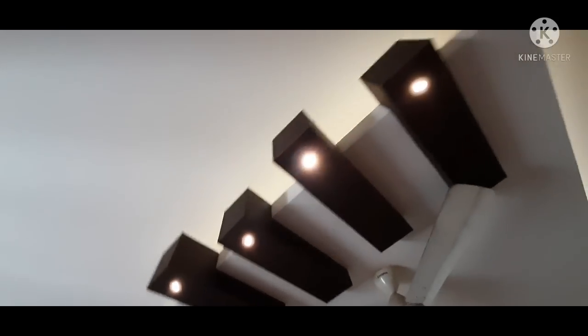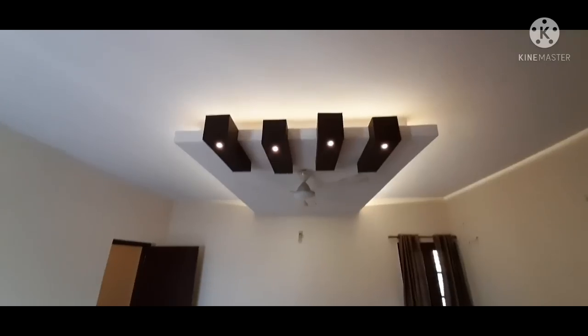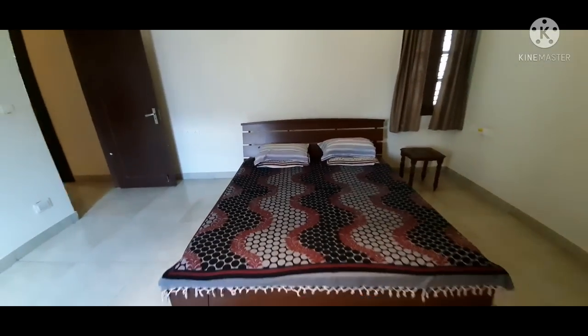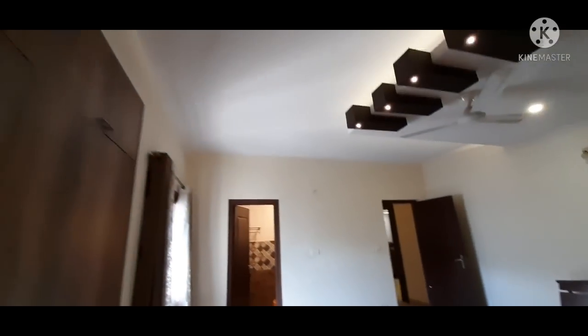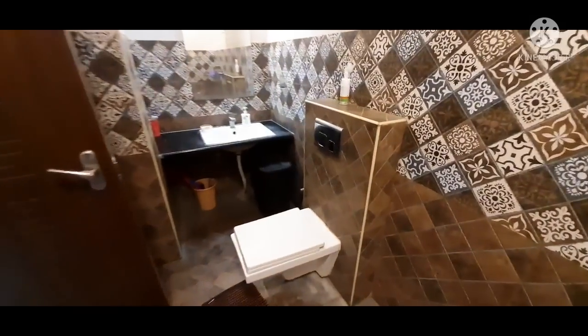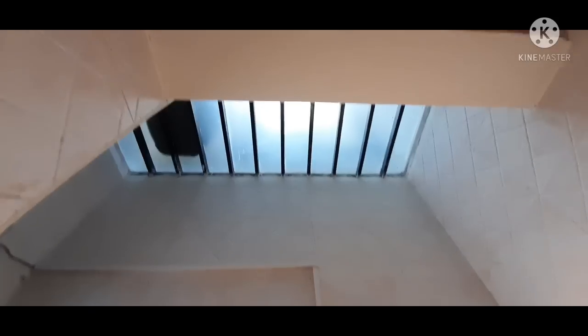There is a nice bit of wooden work in the ceiling of this bedroom as well. Most of the toilets in this property — the owner has managed to provide natural light directly into the toilet itself.